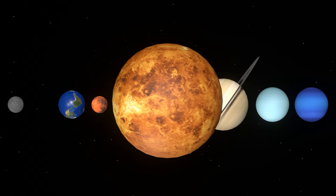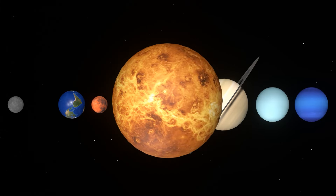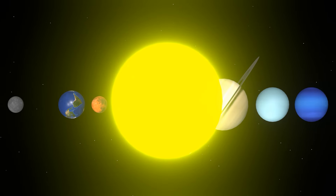The clouds are made of sulfuric acid, so they reflect the sun's light well. Therefore, Venus looks bright and shiny.